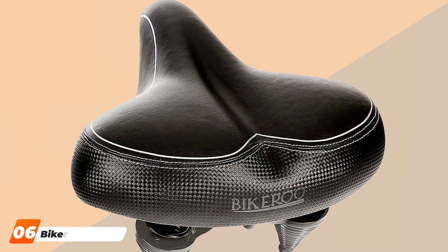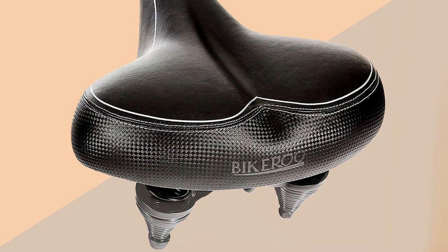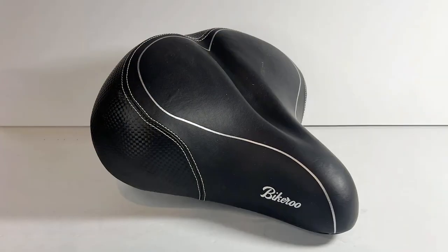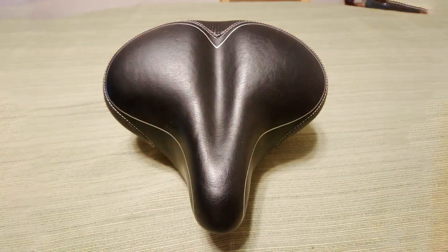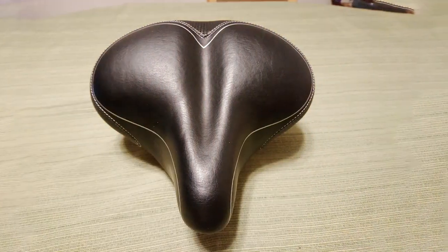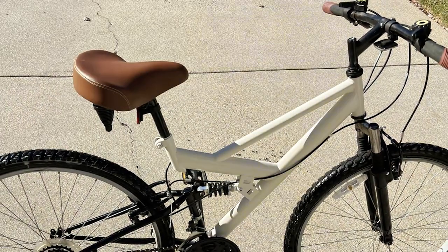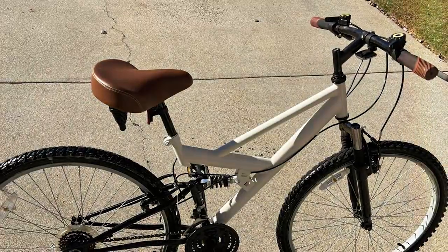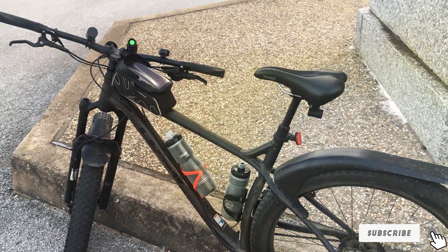Coming in at number 6 is the Bikeroo Oversized Bike Seat. This saddle is a game-changer for riders seeking extra room and support. Its generous dimensions provide ample space for your seat bones, making it ideal for those with wider hips. In terms of quality, Bikeroo delivers — the seat is constructed with a durable synthetic leather cover that's resistant to wear and tear. The dual-steel spring suspension system ensures longevity and excellent shock absorption. Usability is straightforward, with an easy-to-follow installation guide and all necessary tools. The universal design fits most bikes, including mountain bikes, road bikes, and cruisers. The Bikeroo Oversized Bike Seat is also equipped with a vented ergonomic channel that relieves pressure on your perineum and tailbone, significantly reducing discomfort and numbness during long rides.